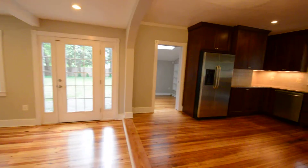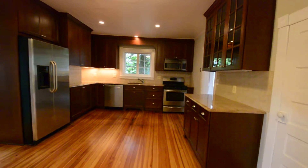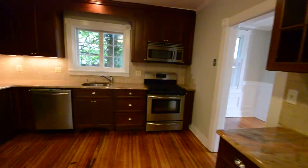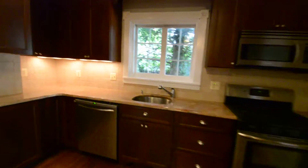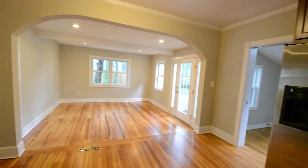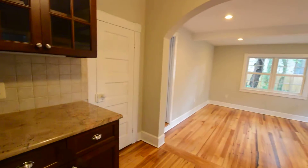This leads into a huge open plan, fully updated kitchen with stainless appliances. We've got a gas stove, dishwasher, fridge freezer, and a huge family room with beautiful hardwood floors. Pantry area.